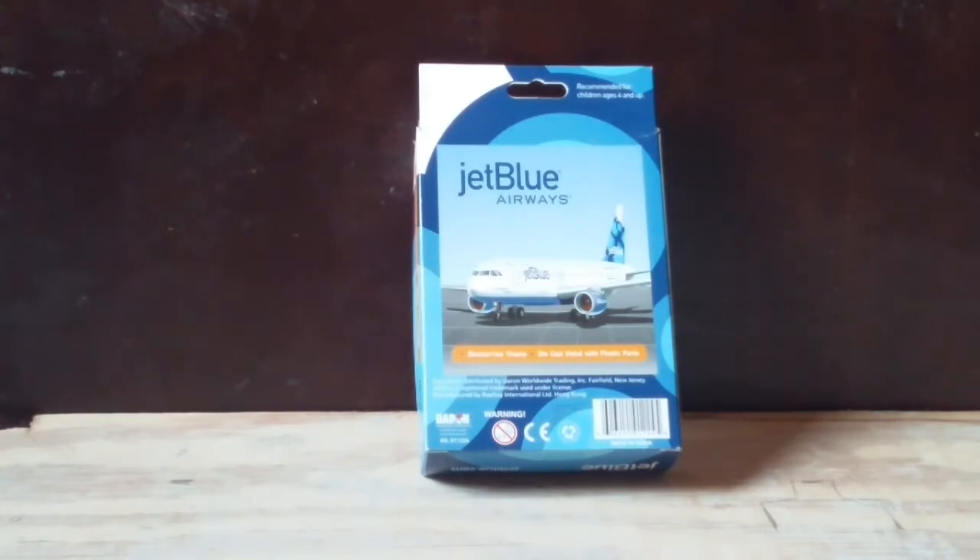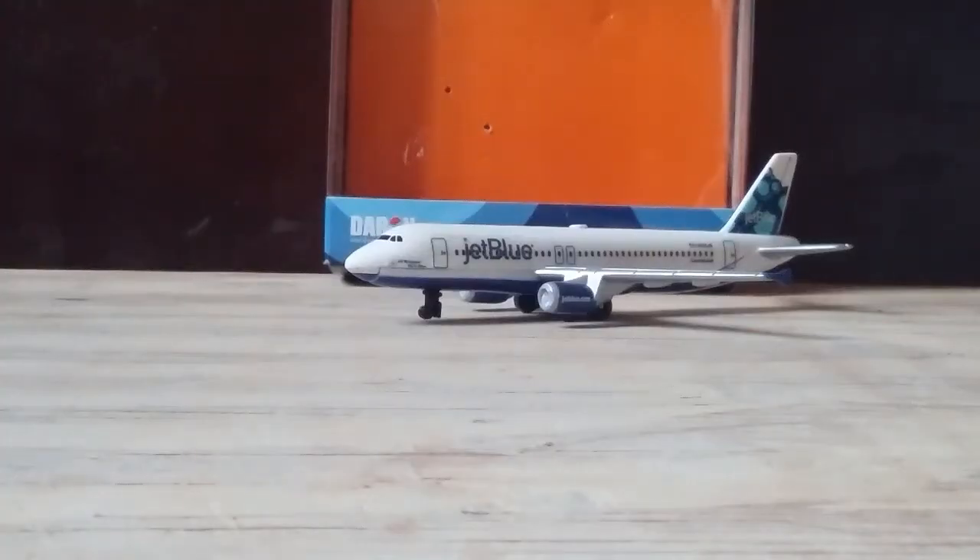Now let's do some background information on this particular plane. The registration is N636JB and the construction number is 2755, aircraft type A320. The age of this plane is currently 11.3 years and the airframe status is active. The name or slogan for this plane is 'All Wrapped Up in Blue,' and it uses the IAE V2500 engines.